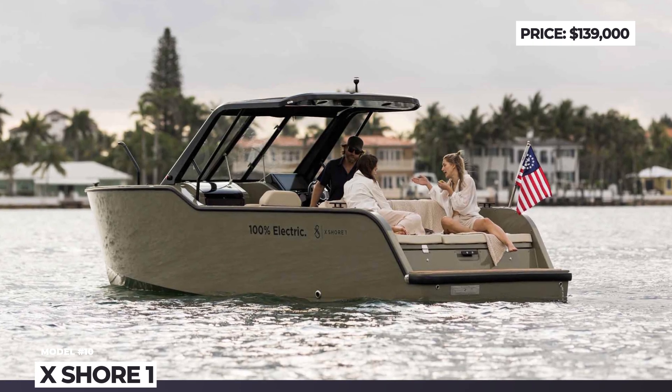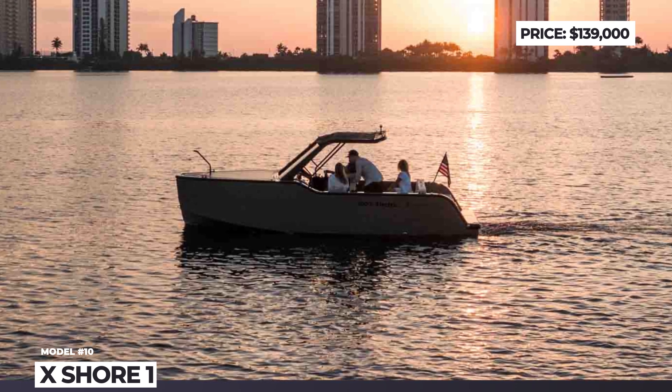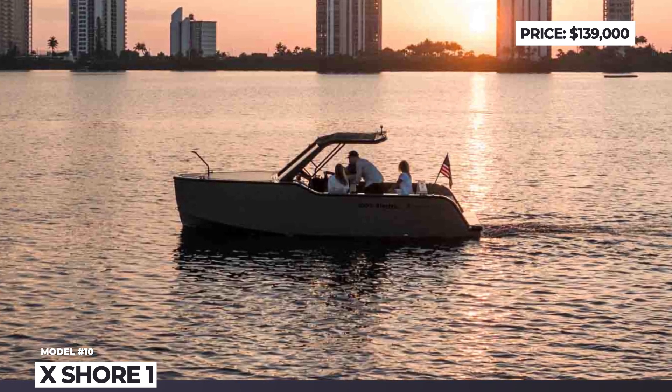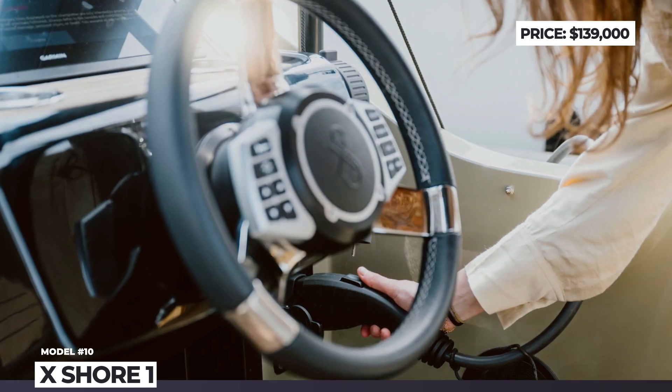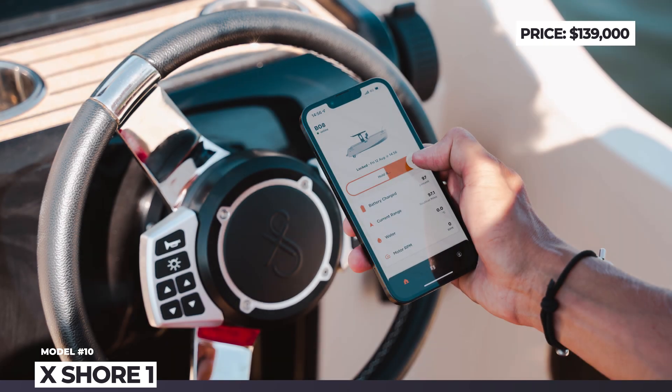The new model is propelled by a 170 HP electric motor that can push the boat to a maximum speed of 30 knots. The better choice, however, would be a comfortable 20-knot cruise speed, which allows reaching the maximum range of 50 nautical miles.